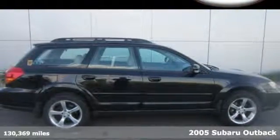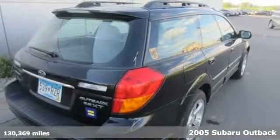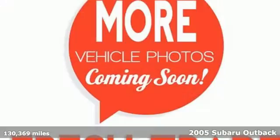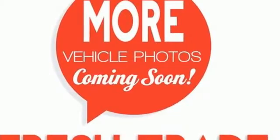It's a 2005 Subaru Outback. Standard safety features include front-side airbags, front and rear stabilizer bars, child safety locks and child seat anchors, along with four-wheel anti-lock brakes.